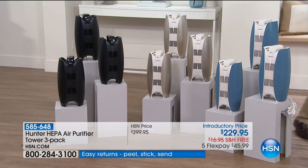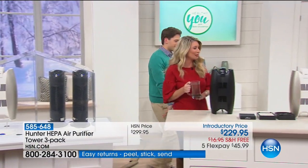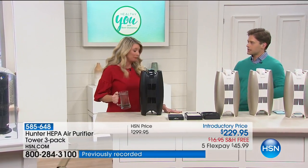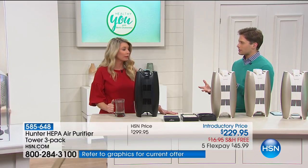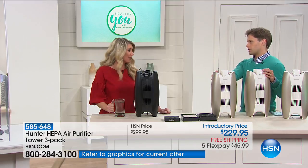Tracy Rose is going to talk you through the technology. She is officially our Hunter representative here at HSN as of this year, and we're so glad to have her joining us. As somebody with children, somebody that lives in a community where there's a lot of different changes to the weather and there's a lot of older homes, you know the value and the importance of air purification.